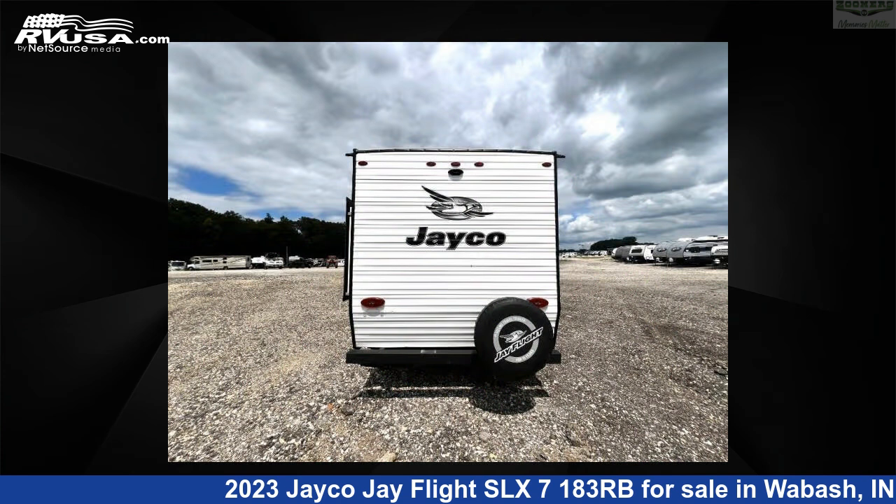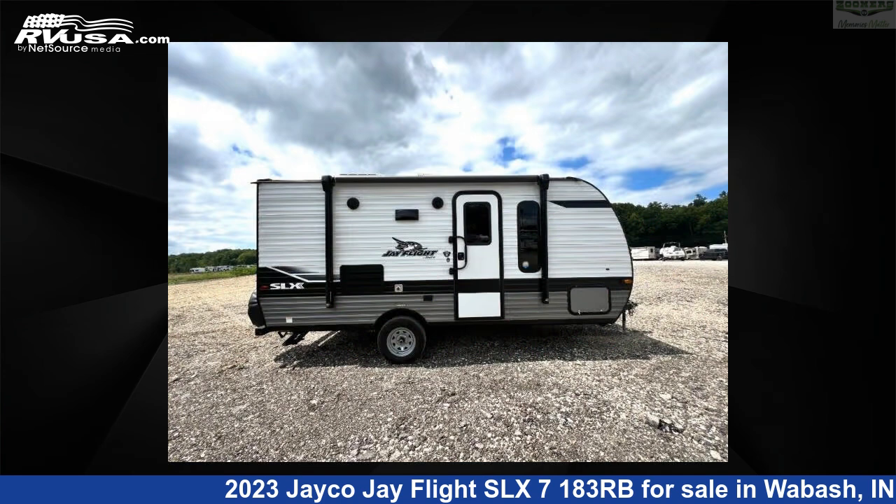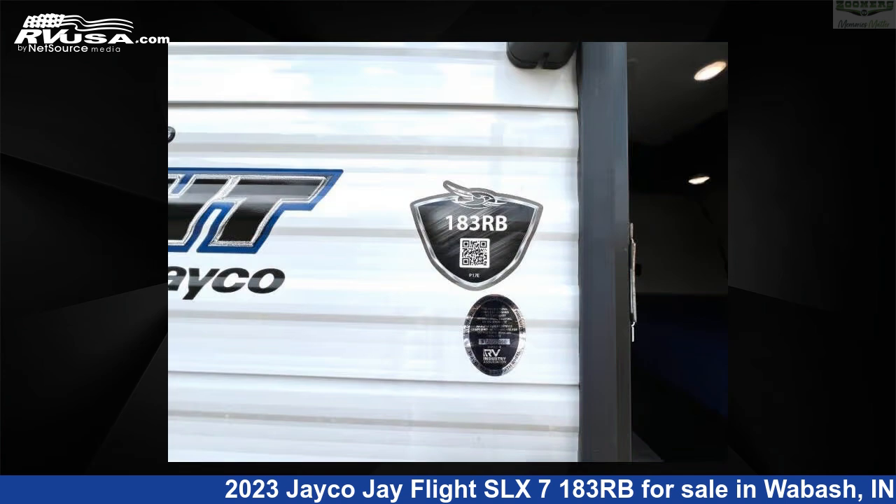This used Jayco is 21 feet 0 inches in length and features sleeps 3, slide out, and 20 gallons fresh water capacity. The floor plan layout of this travel trailer features front bedroom, rear bath.